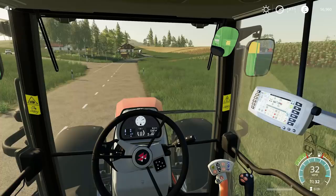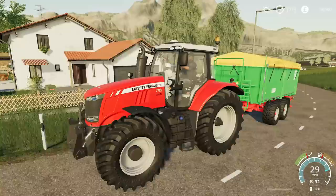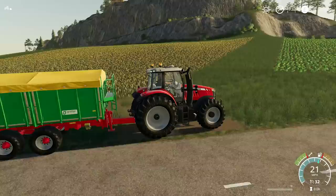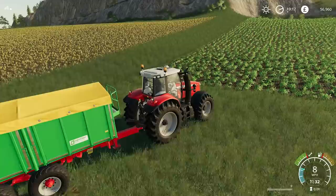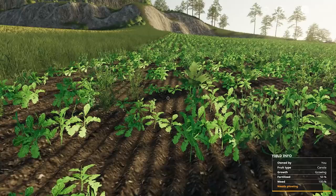Since it's so close, I'll use this opportunity to take a look at our own field with somebody else's diesel — I don't know if it charges us for the diesel we use, it might do. Our field is just around the corner here. Are there any weeds in this field? Yes, and they look quite big. I thought I'd be able to just get away with using the weeder, but we may have to use the herbicide sprayer. I'll take a look later.